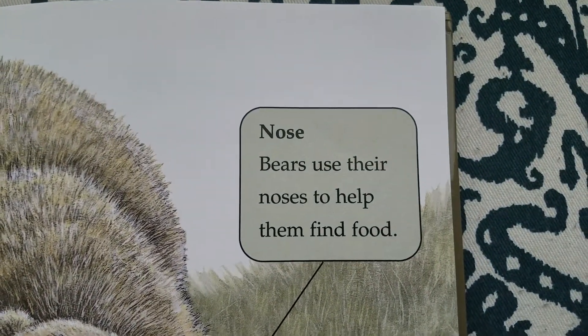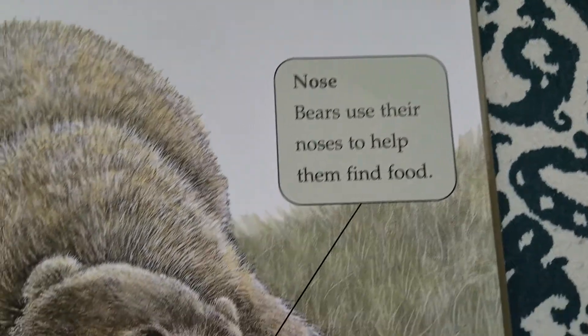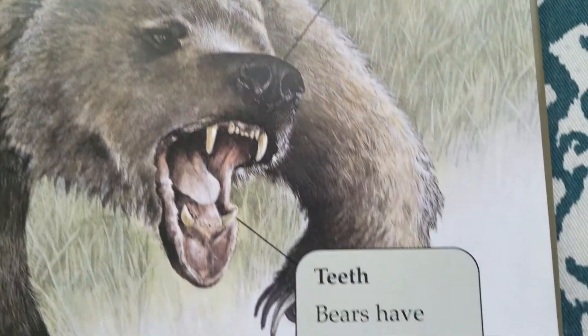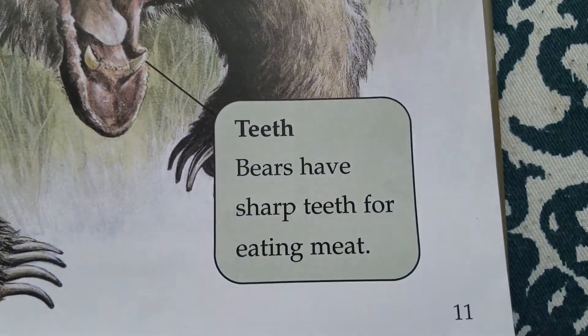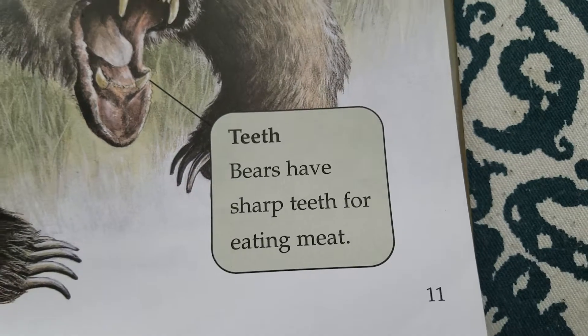Nose. Bears use their noses to help them find food. Teeth. Bears have sharp teeth for eating meat.